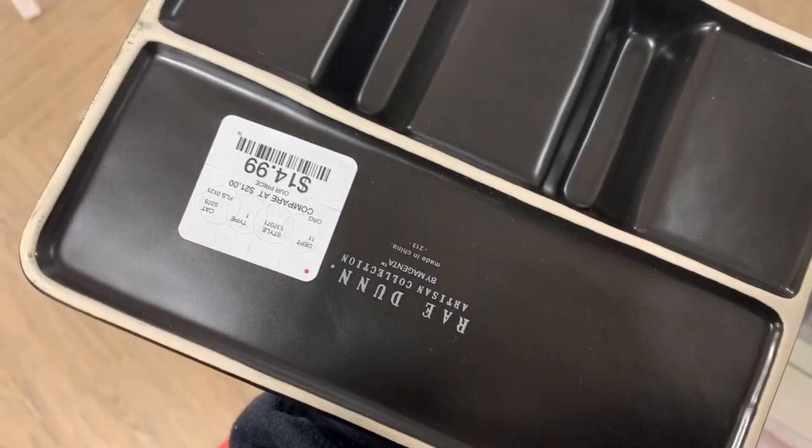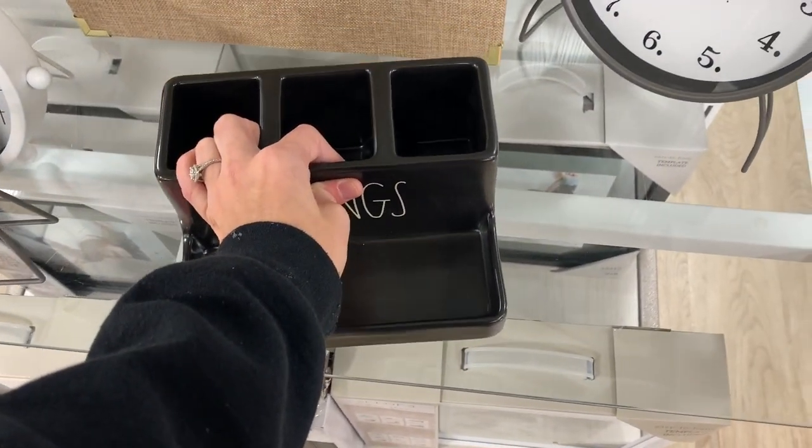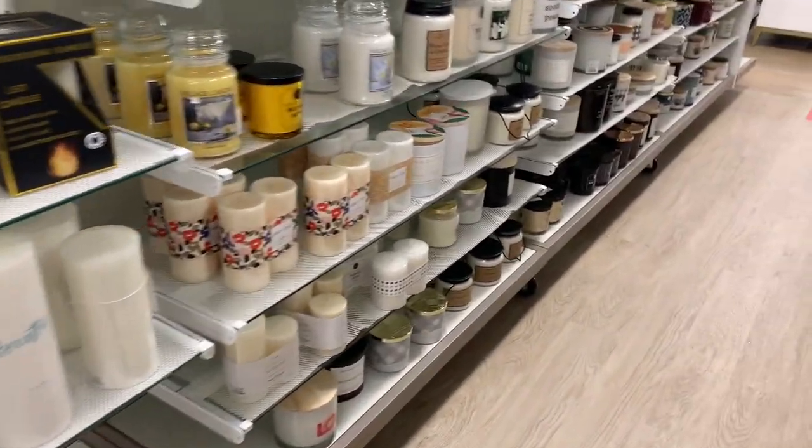This little desk organizer would be really good to keep all your things together — it says 'Things,' $14.99, and it is really heavy so it's heavy duty. I'm going to pan through the candle aisle — it's my favorite, I love smelling candles and burning candles.